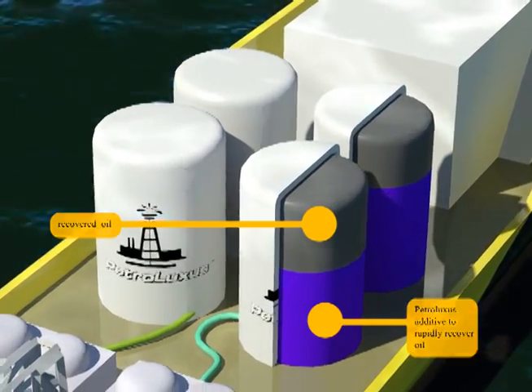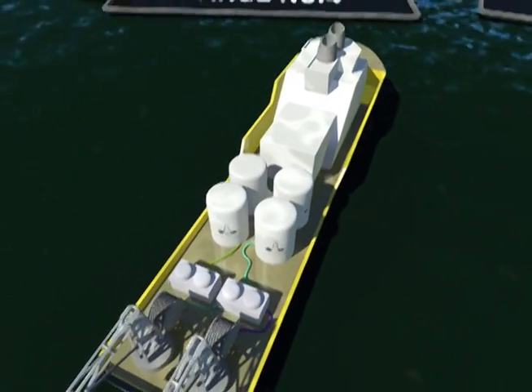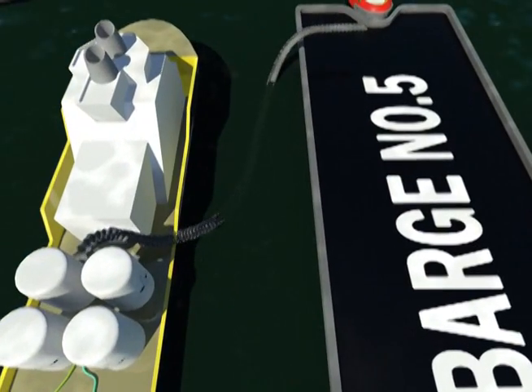The recovered oil is then transferred to transport barges for shipment to shore where it can be sold. Filtered clean seawater is discharged back into the Gulf, and the entire process is repeated over and over.